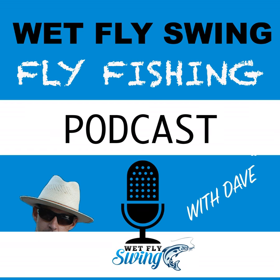This is the Wet Fly Swing Fly Fishing Podcast, episode number 11. Welcome to the Wet Fly Swing Fly Fishing Show, where you discover tips, tricks, and tools from the leading names in fly fishing today. We'll help you on your fly fishing journey with classic stories covering steelhead fishing, fly tying, and much more.